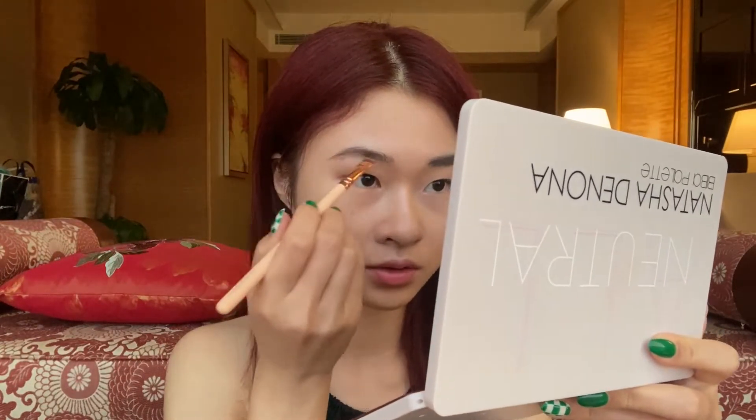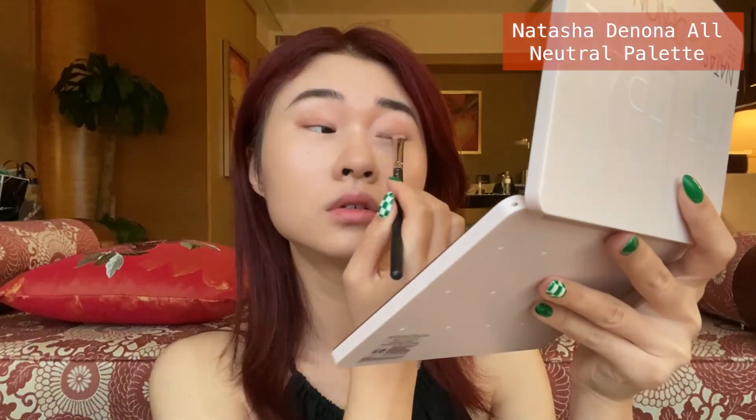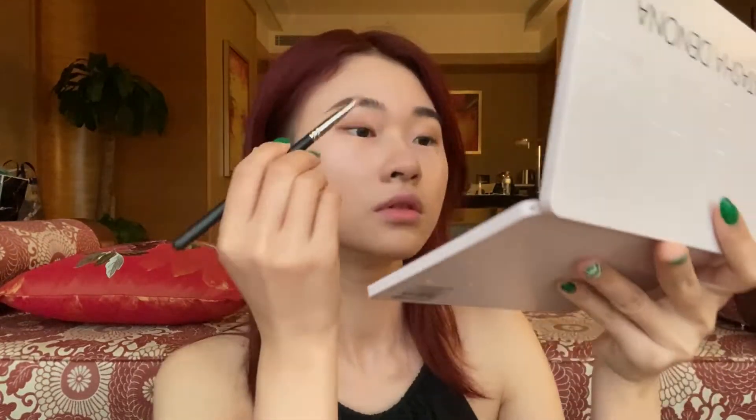I'm adding red to my brows to make it look less weird — having black eyebrows when your hair is actually lighter. Now I'll be doing my eyeshadow using the Yook Chou palette from Natasha Denona. For spring it could be a warm tone — yeah, warm tone.